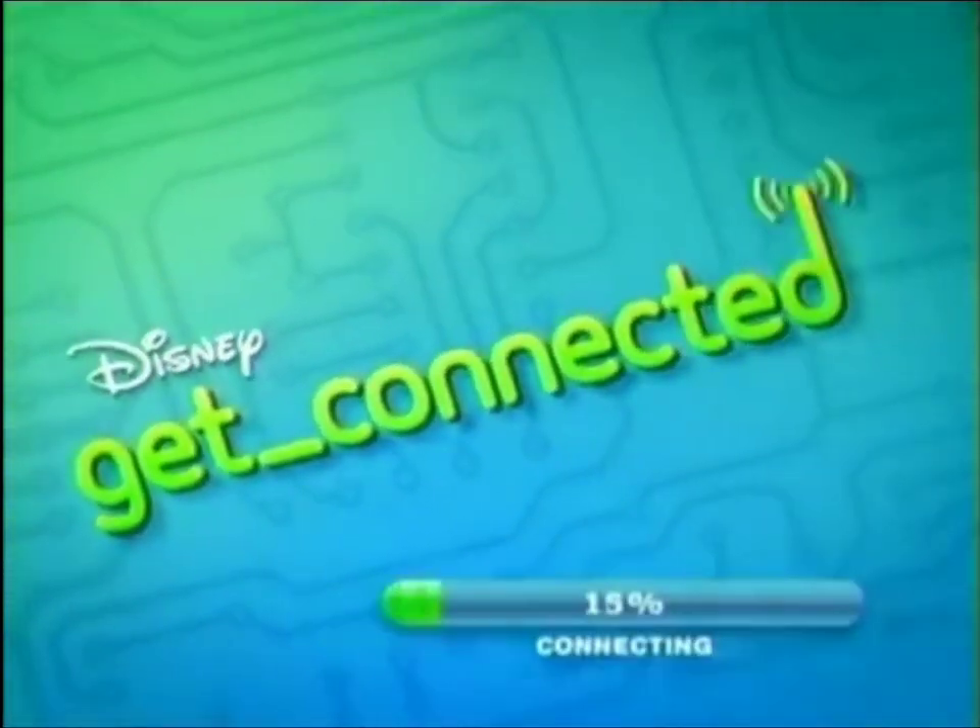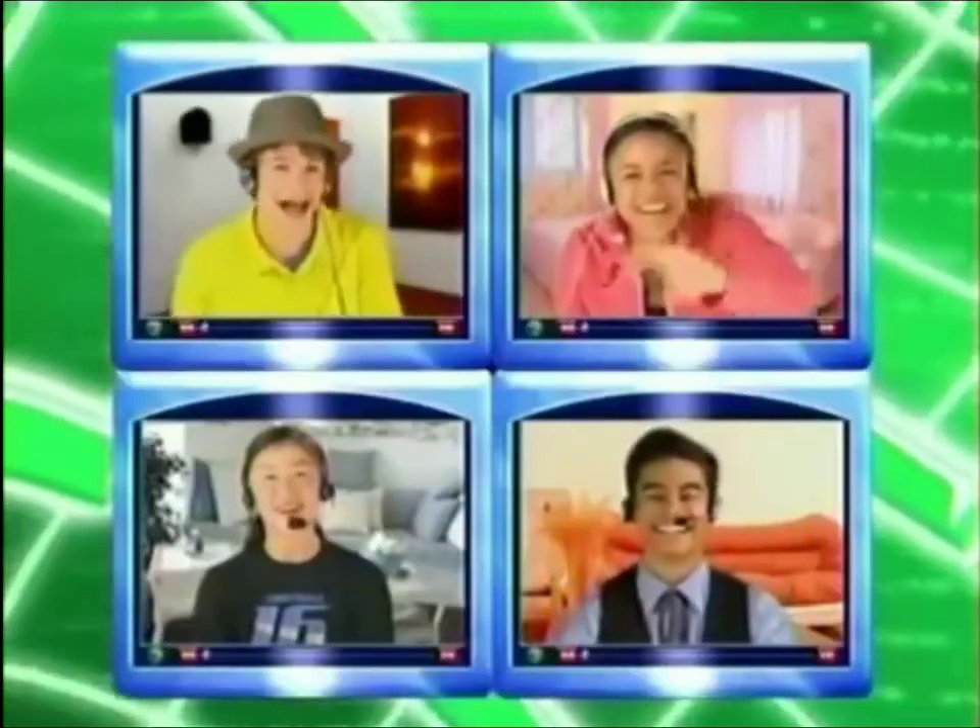Get connected, vlogging on. Where we connect with the latest Disney games. What's new, vloggers? T is on the air.